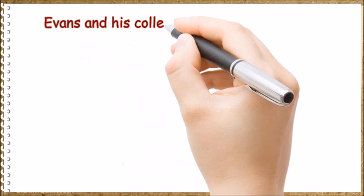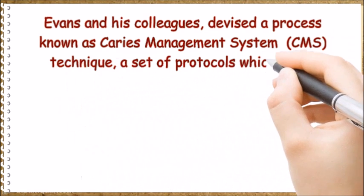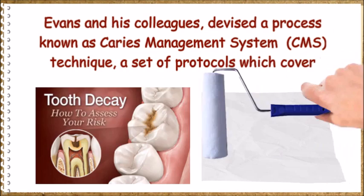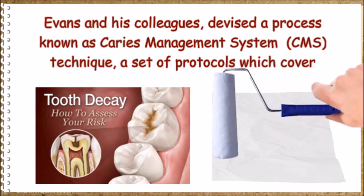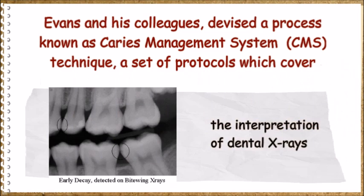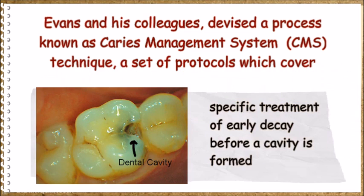Evans and his colleagues devised a process known as the Caries Management System technique — a set of protocols which cover the assessment of decay risk, the interpretation of dental X-rays, and specific treatment of early decay before a cavity is formed.